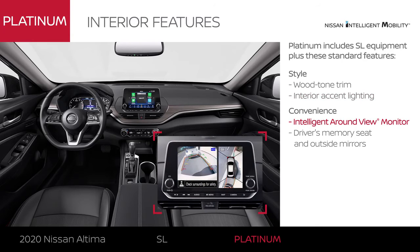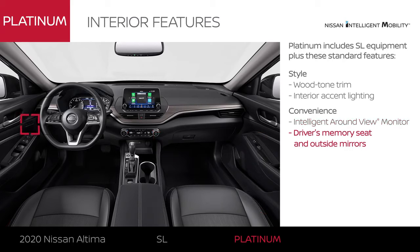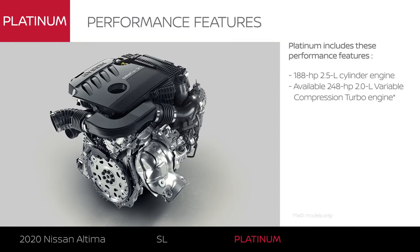You'll park easier than ever with tech that gives you a better look around your Altima and remembers your preferred seat and mirror position. Altima Platinum lets you choose between two engines.